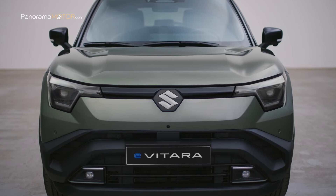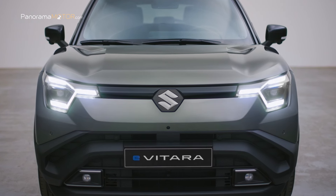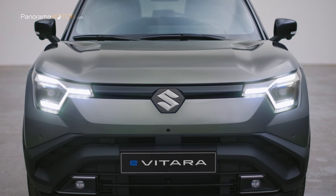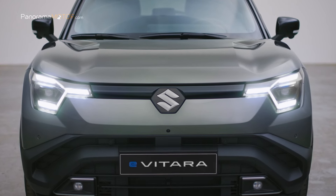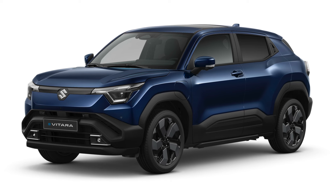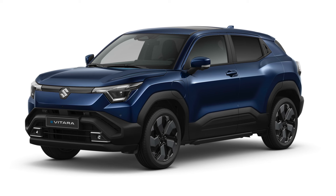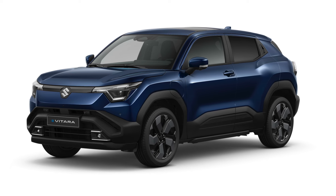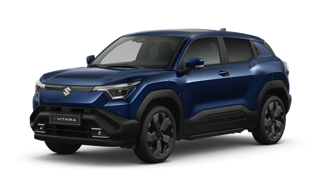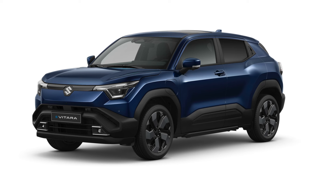Suzuki da un paso adelante con la presentación del nuevo e-Vitara. El nuevo e-Vitara tiene unas comedidas dimensiones de 4,275 m de longitud, 1,80 m de anchura y 1,635 m de altura, con una distancia entre ejes de 2,70 m y una altura libre al suelo de 180 mm.